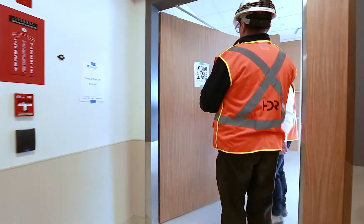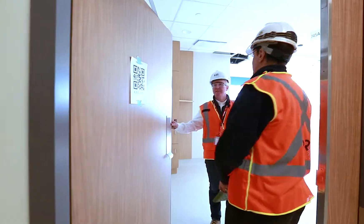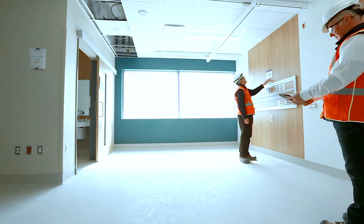They have an integrated bedside terminal, which is a TV. It gives them their email, it's the internet, and it's their chart.